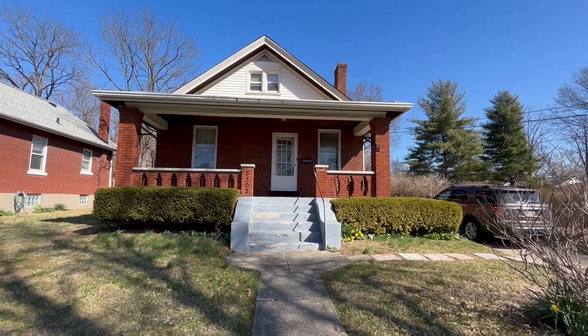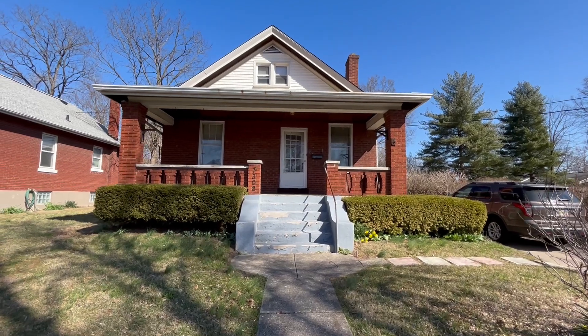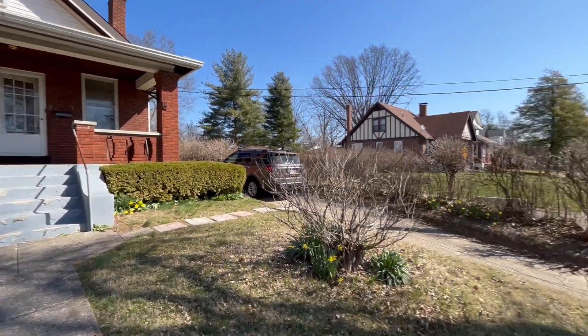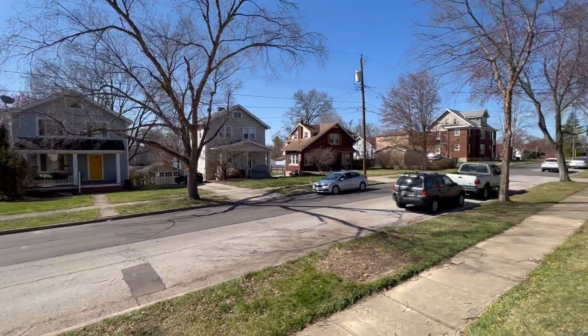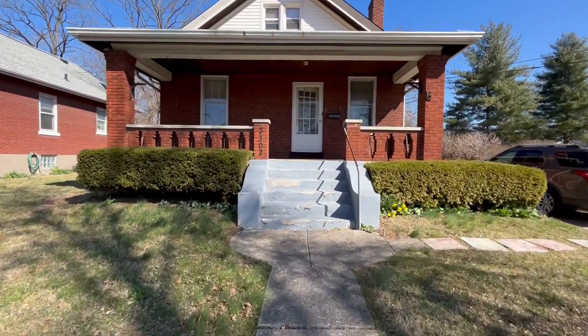Hey there, this is Megan with 3B Realty Group coming at you from Westwood on Daytona. We're gonna be checking out a three bedroom one bath today. I'm gonna get started on the great street that we're on — I'm kind of tucked away. Let's head on inside.